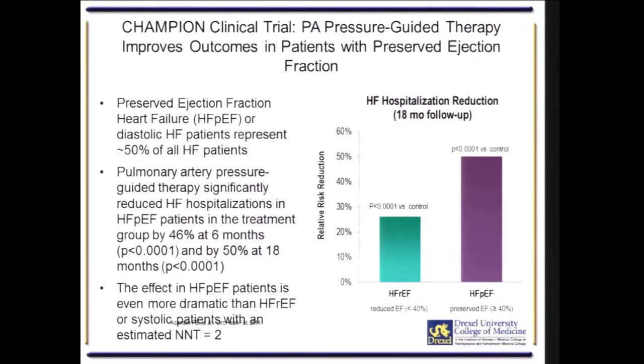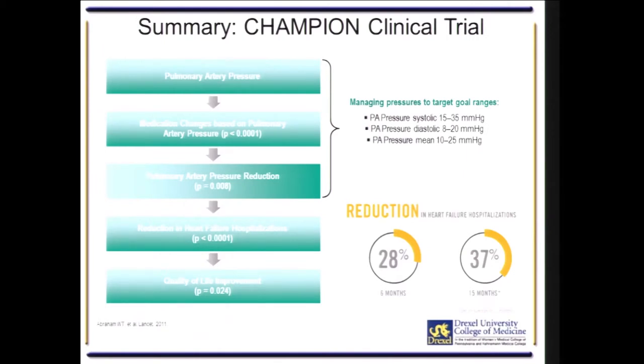The benefit was seen regardless of whether it was heart failure with reduced ejection fraction or heart failure with preserved ejection fraction — both groups had a reduction in rehospitalization.